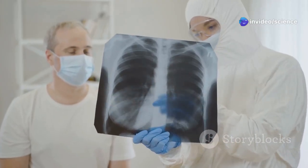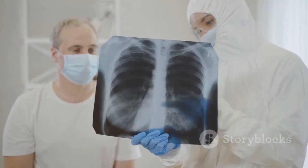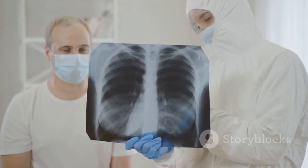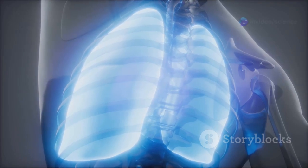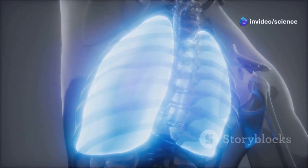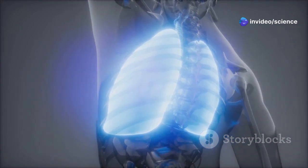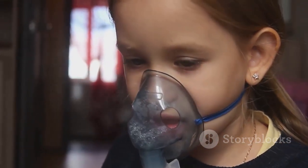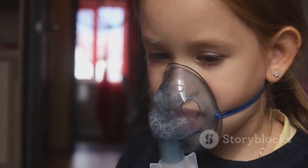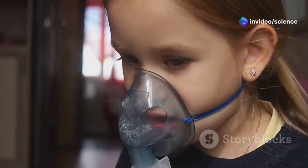These complications can include pneumonia or bronchiolitis. Pneumonia is an infection that inflames the air sacs in one or both lungs, which can fill with fluid or pus. Bronchiolitis is an inflammation of the small airways in the lungs. This condition can cause severe breathing difficulties and requires immediate medical attention. If you or your child experience difficulty breathing, seek medical attention immediately. Early intervention can prevent the condition from worsening and ensure proper treatment.